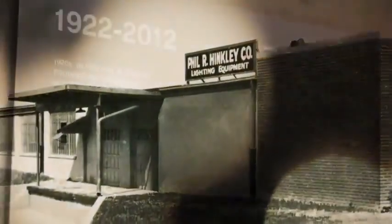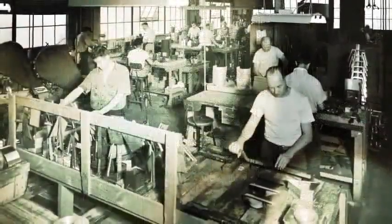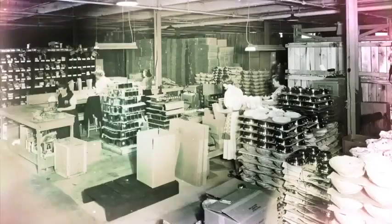The company was founded by a guy named Phil Hinckley in 1922, right here in Cleveland. It's always been on the west side of Cleveland. In the early 30s, my grandfather began working as a salesman for the company, and my grandfather eventually bought the entire company.